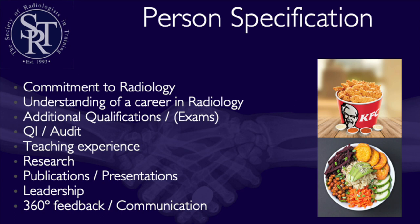The person specification is your roadmap. Google it and find the most up-to-date version — it changes slightly every year, so look up the next year's person specification. The kinds of things they'll want to see are commitment to radiology, understanding of a career in radiology, additional qualifications or exams, evidence of QI projects and audit, teaching experience, research experience, publications and presentations, leadership experience, and evidence of communication skills — easily shown by your 360-degree feedback.